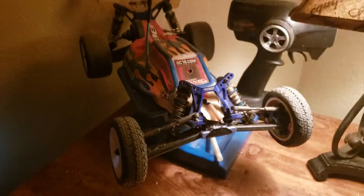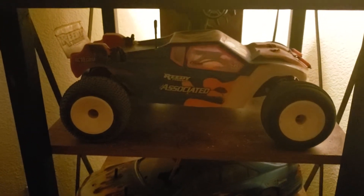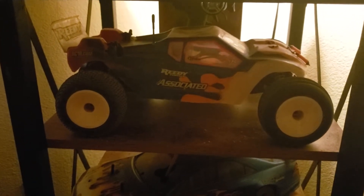That's my favorite. Next is my T4.3 — I got most of them painted with the same body scheme.